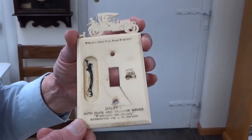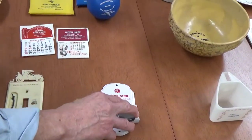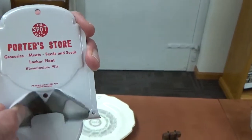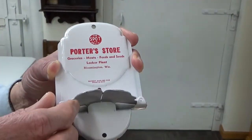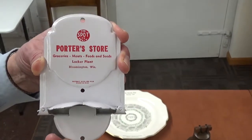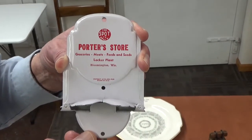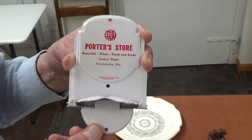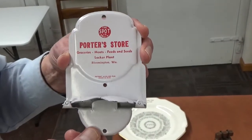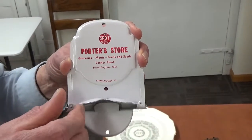Here we have an item that we're not quite sure what it was designed for. This was from Porter's Store as a gift. So if you know what that was, we'd appreciate hearing from you. You could just send a note or leave a call for the Bloomington Public Library, which is always in the phone book. We would just kind of like to know a little bit more about what this was meant for.